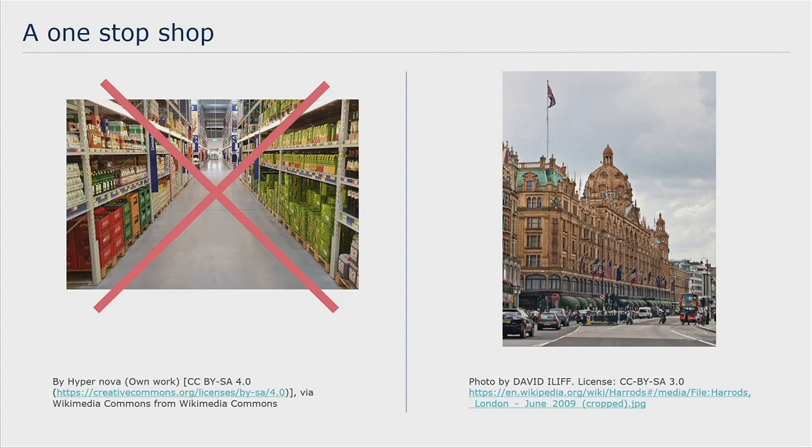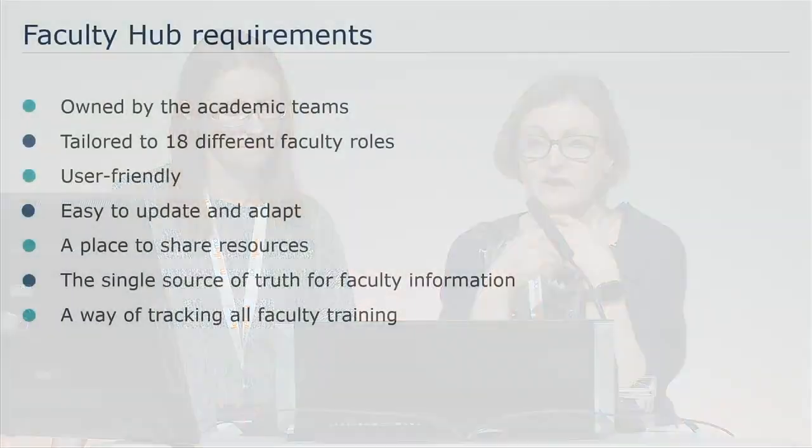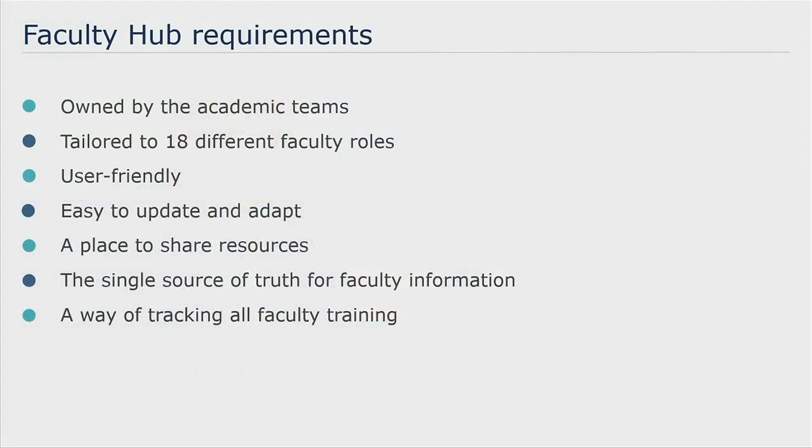What we didn't want in our one-stop shop was an overwhelming hypermarket where you come in and you're faced with all this different stuff and can't find what you need. We wanted more of a department store approach where you could go directly to the section you wanted. I won't claim that we achieved Harrods, but we were aiming high. The scoping of this project took quite a while and we nailed it down to these main requirements. We wanted it to be owned by the academic teams, not by ourselves as a department. We needed to tailor it to 18 different faculty roles between our two programmes, and to have it more user-friendly, easy to update and adapt — not just for initial orientation but as a permanent repository for information, so that people always come back here and get it from the horse's mouth.